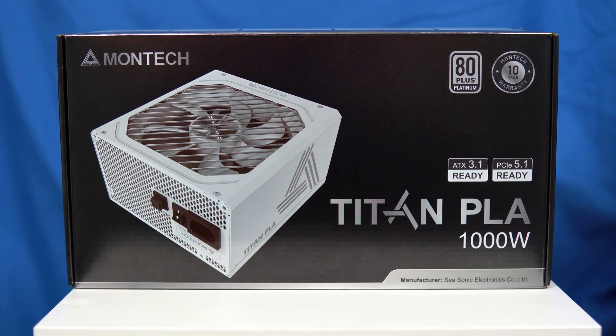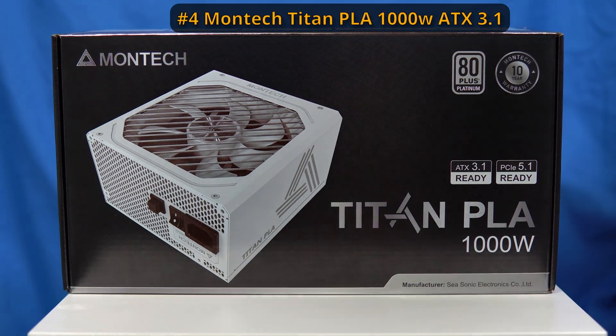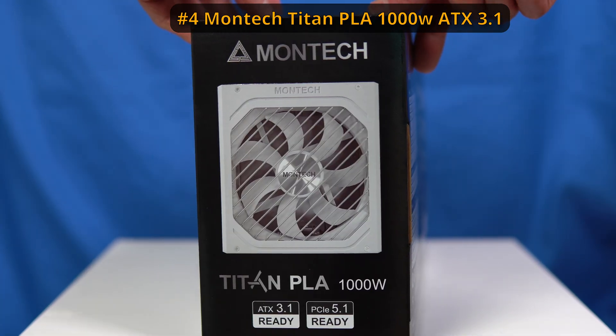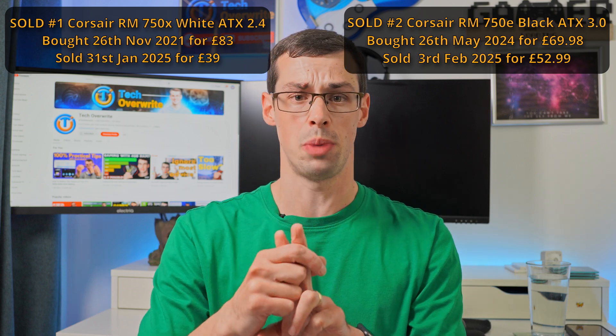On my other computer I went with a white Montec power supply unit — also 1000W and also with the native slot. That's the fourth power supply unit. I had the two 750W PSUs and then I sold them, and I didn't lose too much money on them.